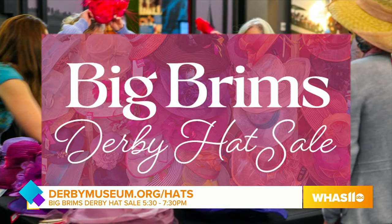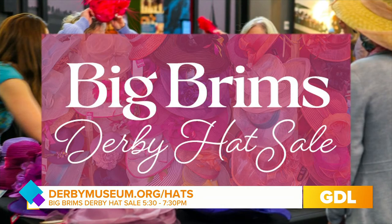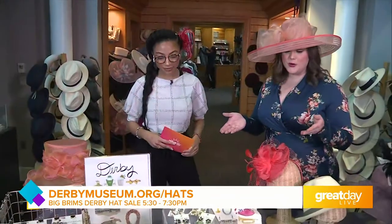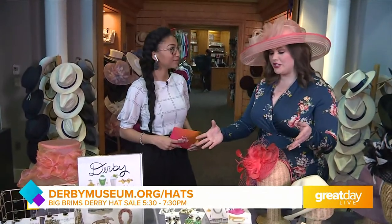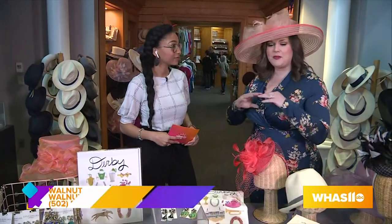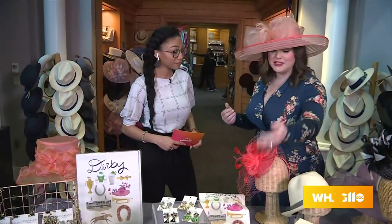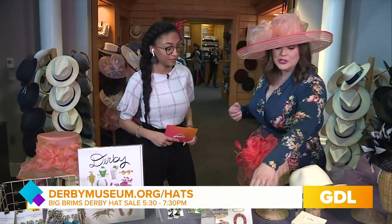We have a few samples on the table — I see some earrings and even a brooch. We are going to have some local vendors here tonight, which is a great way to shop local. We've got Lula Bell's Boutique here with us. You can find her earrings in our gift shop all the time, but she'll be here tonight with an even larger selection — gorgeous tea towels and blingy jewelry that is such a hit right now. Everybody is loving these to pair with jeans and a top, or of course your Derby outfit.